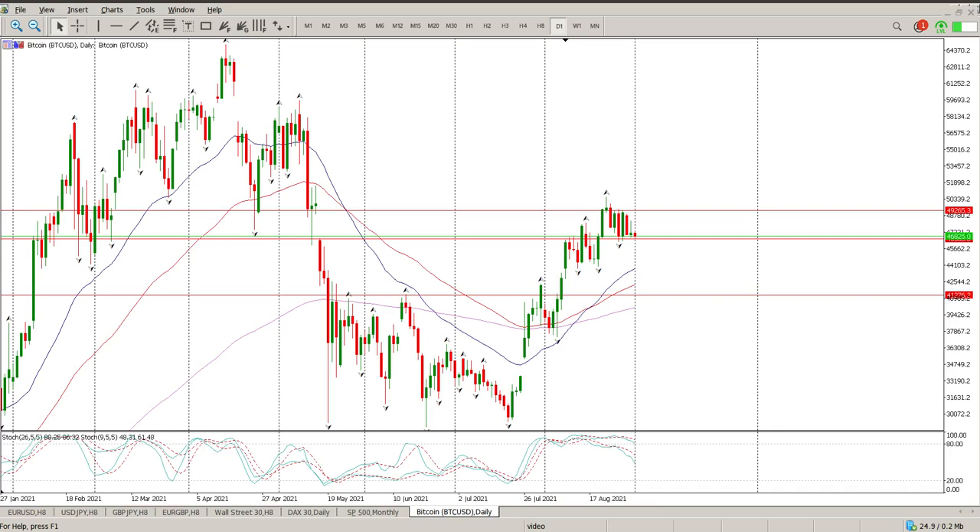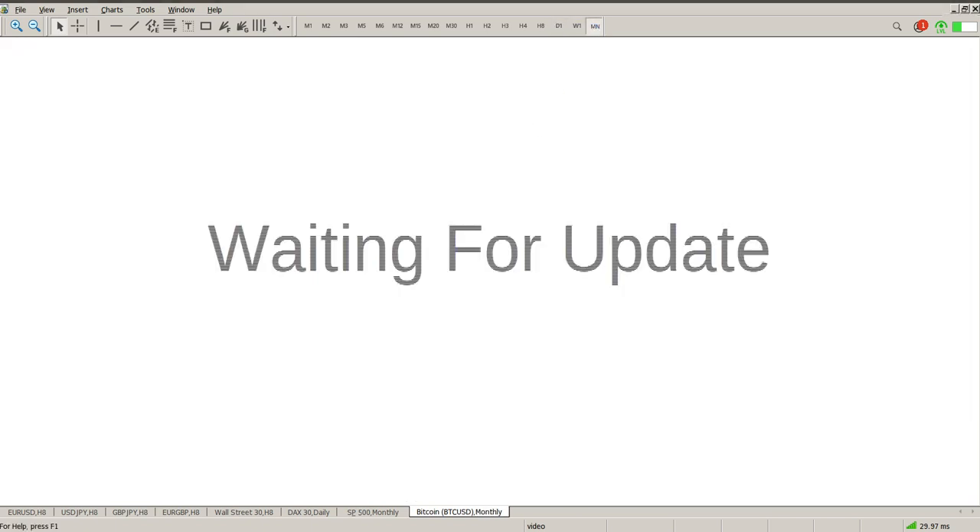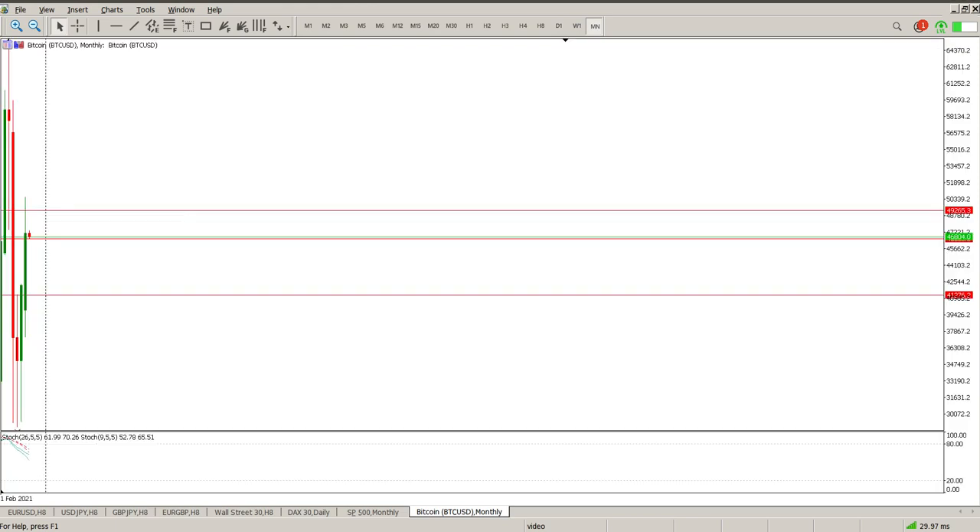Good morning everybody, this is your Bitcoin technical analysis for today. Yesterday was pretty much a continuation of the pattern we've seen most of the latter part of the month - up down up down, complete confusion. The interesting thing though is the oscillators are easing off quite nicely heading into a direction where you could start looking for long, still not quite there. The monthly chart is something you actually need to pay attention to as well.